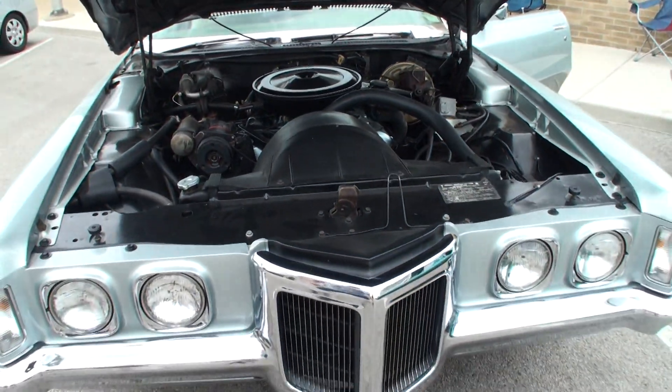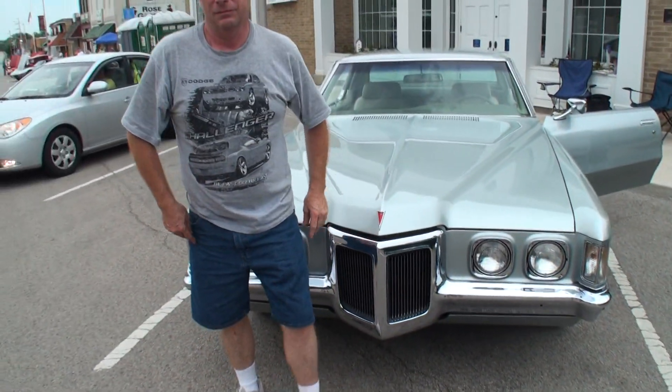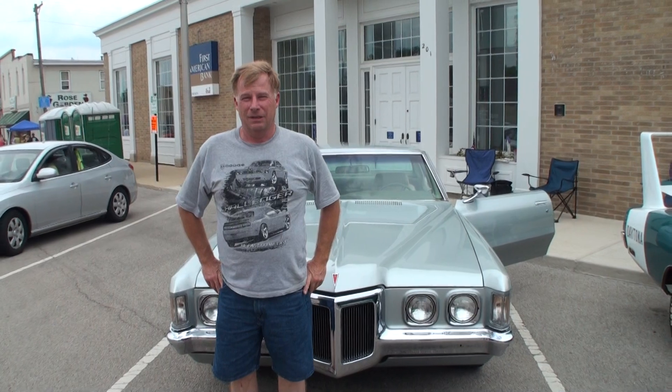Paul, let's shut the hood. Stand next to your car. Paul, thanks for being on My Car Story. Thank you.